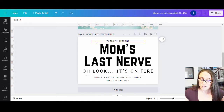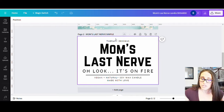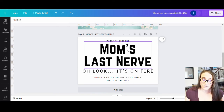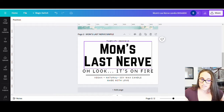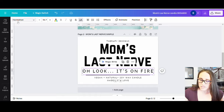And I came up with this. What I have is Mom's Last Nerve, oh look, it's on fire. We did put a couple little things here — Therapy Designs, that's my brand, so if you have a brand you can put it there. Down here: vegan, natural soy wax candle, made with love. It's really minimalistic and simple, which is exactly what I saw when I was looking at Etsy for different examples. You can create this really quick just by pulling up a couple of text boxes, picking the font you want. This font happens to be Norwester and the other font happens to be Harmattan. I only used two fonts in this whole design and only one line as a graphic element. So this was real quick and easy to make.